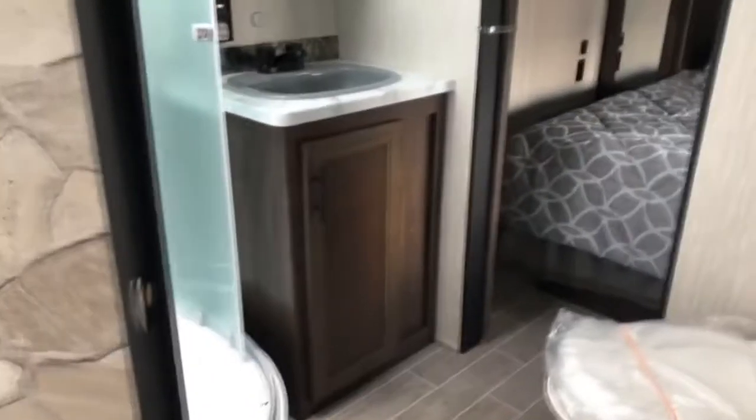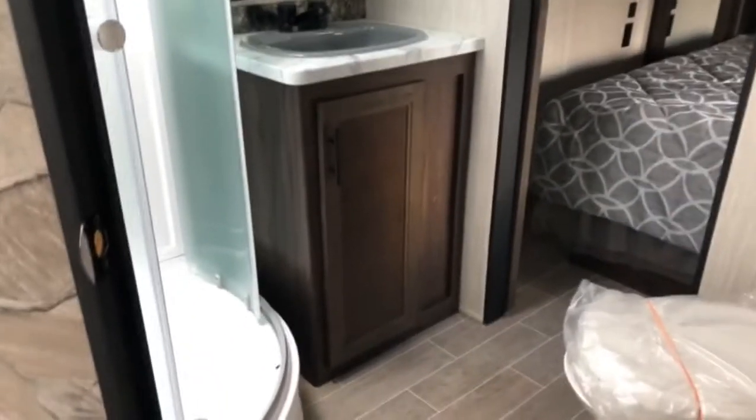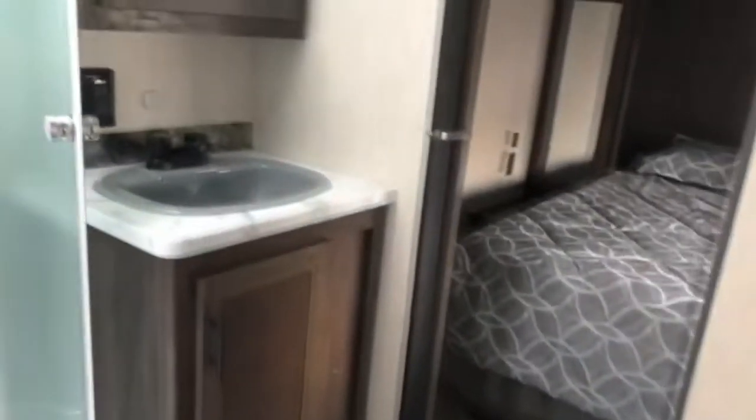Back here is your bathroom. It does have two entries — this one leads directly into the bathroom, and the other one leads in from the bedroom. Nice large corner shower with a skylight overhead, which offers a little more headroom. Of course your toilet, vanity, and medicine cabinet.